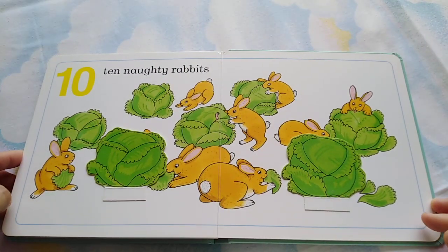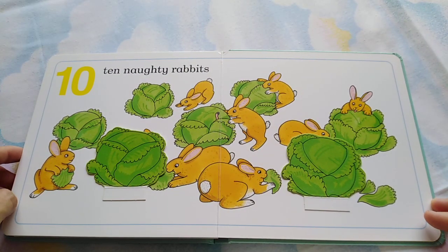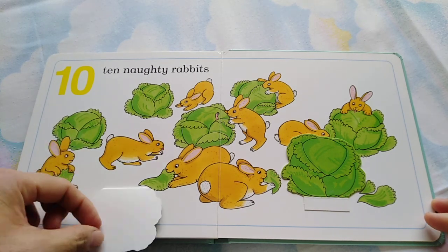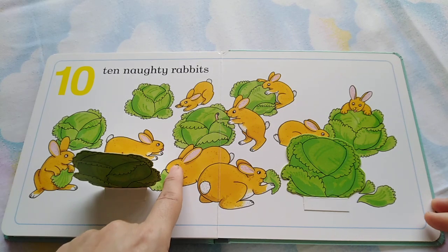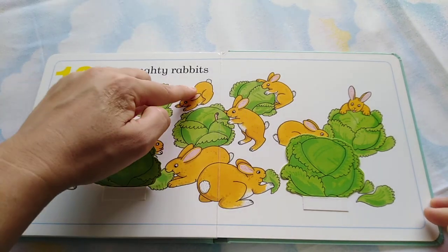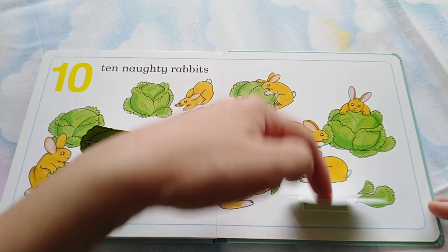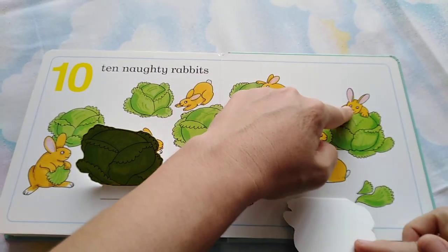And ten naughty rabbits. One, two, three, four, five, six, seven, eight, nine, ten.